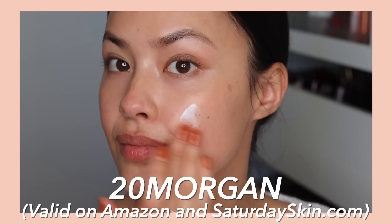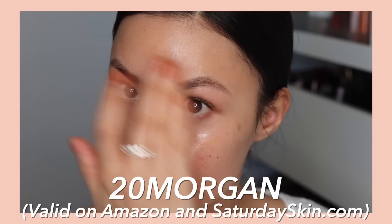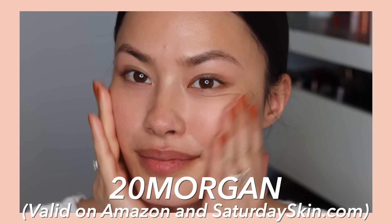Both of these contain Saturday Skin's Signature 7 peptide mix that's going to continually renew the skin over time. Peptides are key for the skin's ability to boost collagen and elastin for smoother, firmer looking skin. It protects my skin, keeps my skin happy and healthy and brighter and glowier looking. So both of these are definitely products I love.